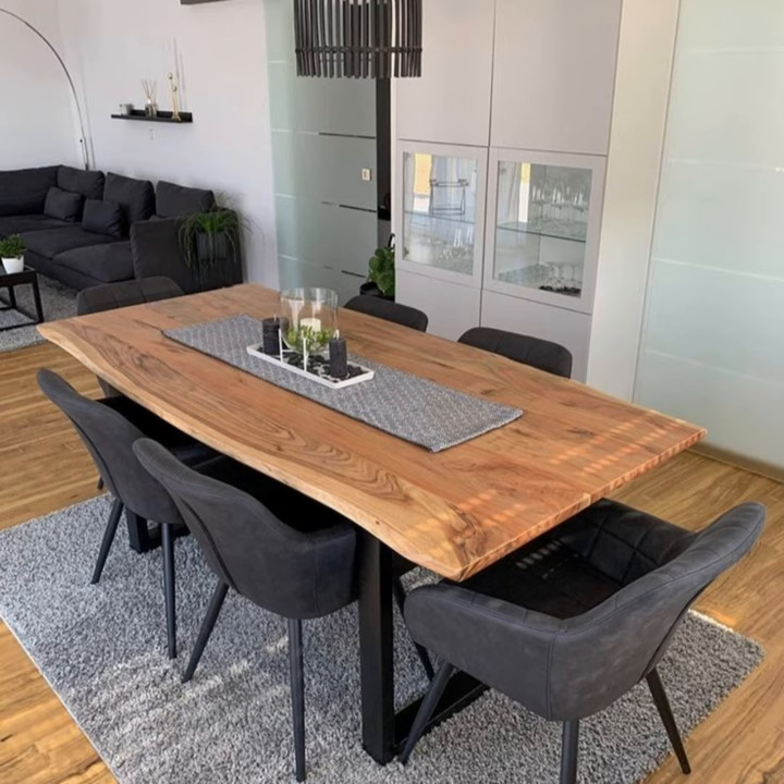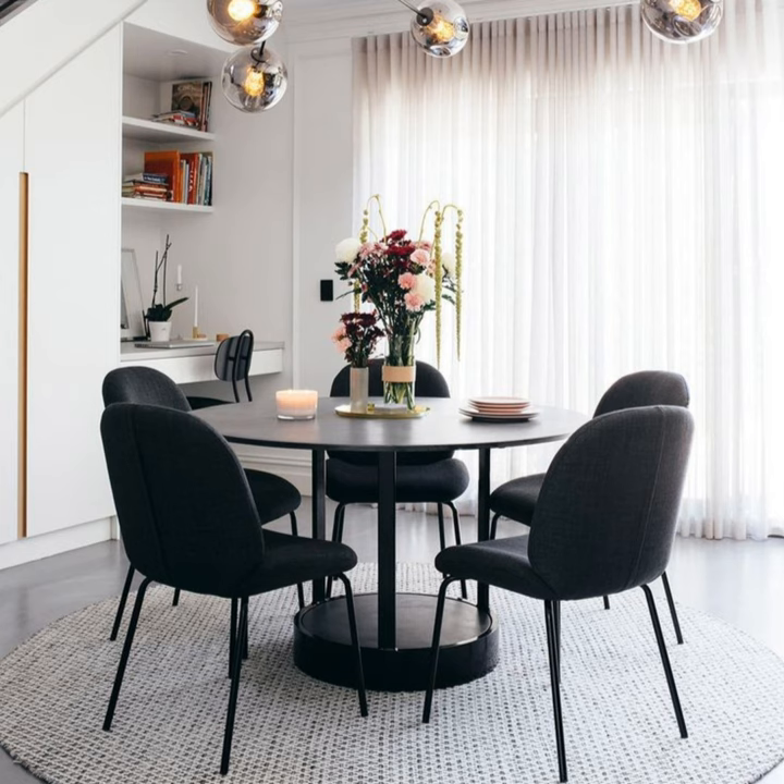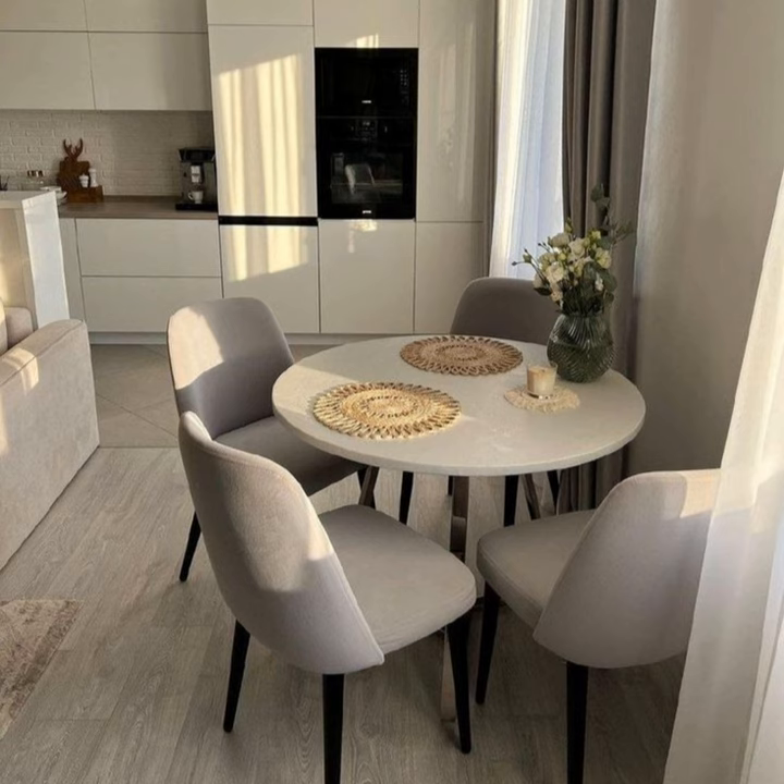Here are some tips to help you style your dining room. Layout: it is best to place the table in the center of the room. However, if you want to blend it with the living room area, you can go for an open-plan layout, placing the dining table in the center of the shared space.